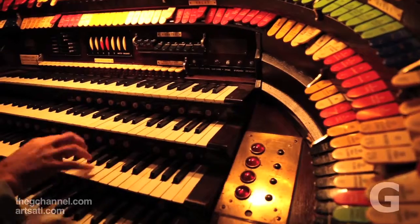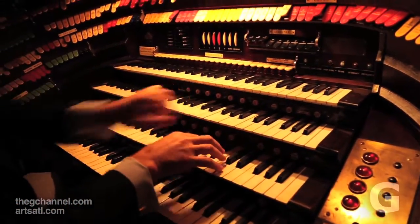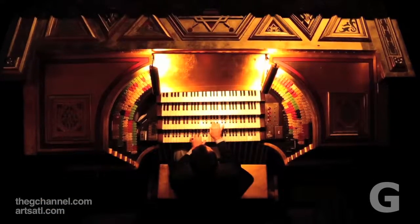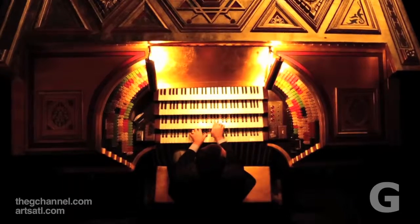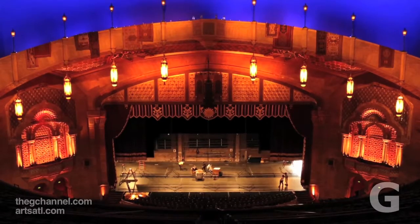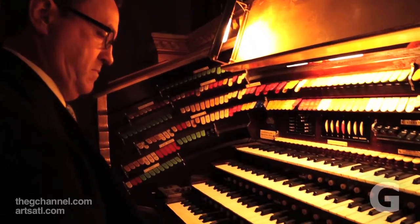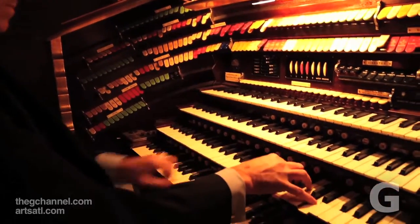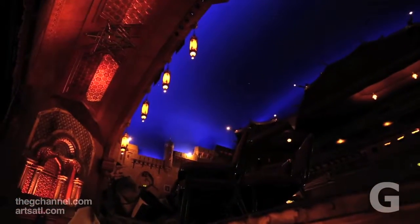But on the theater organ, what you don't have on the church organ are glockenspiels, xylophones, marimbas — real instruments that play through the keyboard. There are tambourines and castanets and cymbals and crash cymbals and bass drums, real instruments that play through the keyboard and the pedal board that give the player the job of arranger and orchestrator, as opposed to just playing notes on a piece of music.